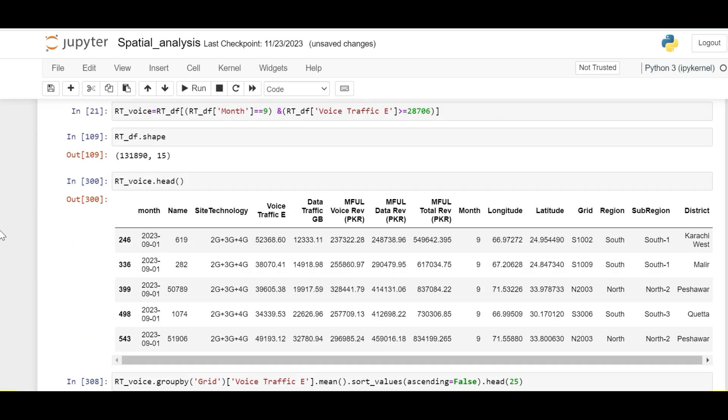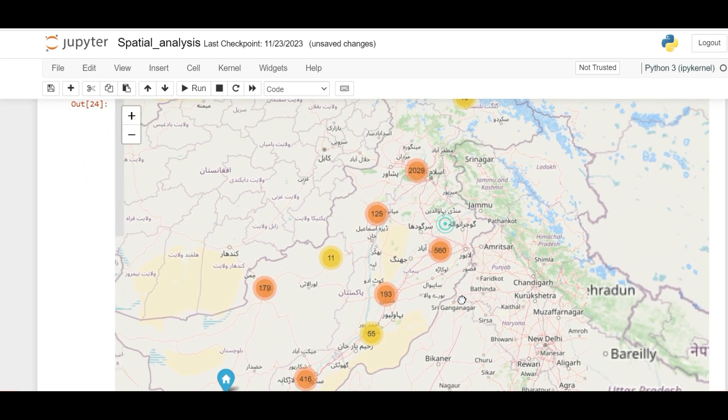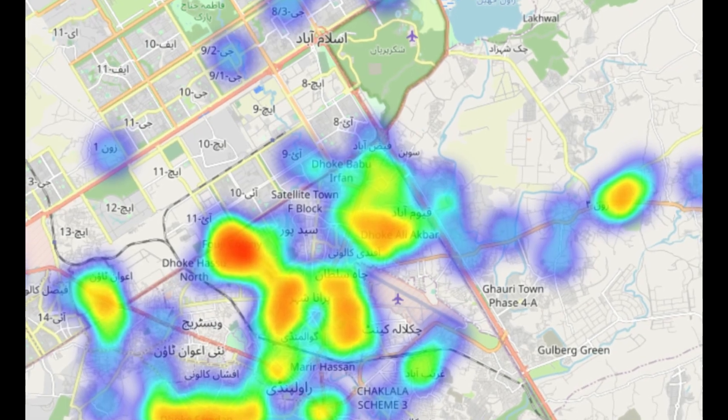What sets our 2-in-1 course apart is the seamless integration of Power BI and Python. Discover the synergy between these two powerful tools as you learn to enhance your data visualizations with Python scripting, opening up a realm of possibilities for customization and advanced analytics.